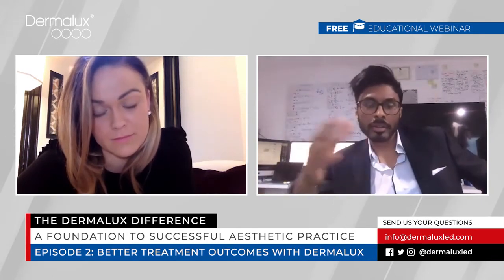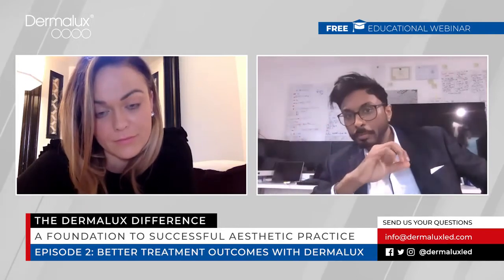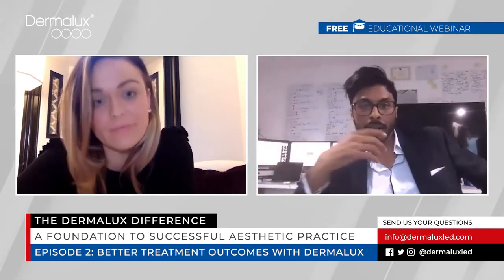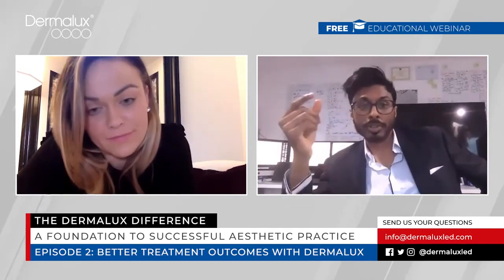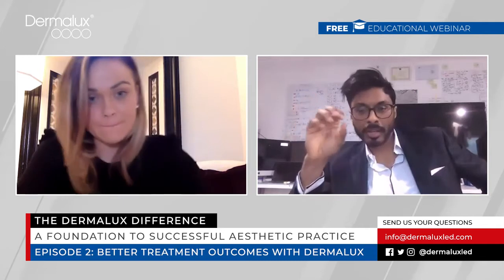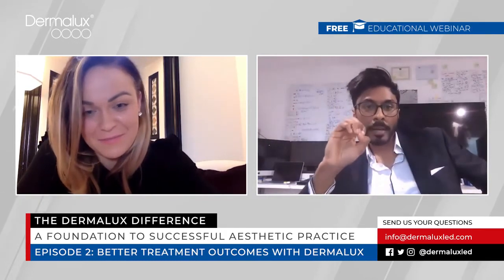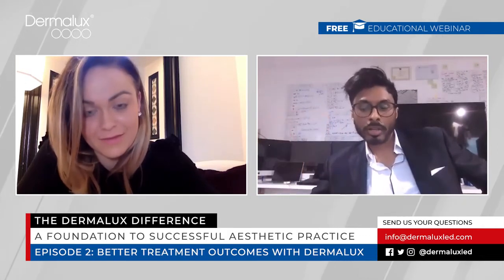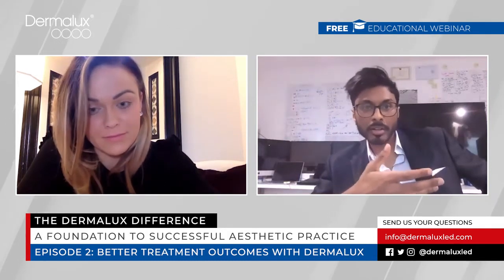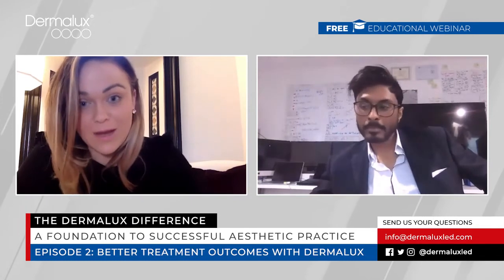Why did we choose Dermalux? We want the best quality LEDs to create the best quality light, clinical results, and reputation for our clinic. When LEDs are manufactured, they're tested for accuracy in producing a given wavelength. Dermalux gets first dibs — they get the best. Everyone else gets the leftovers. If you're trying to create an LED device to generate clinical results using only the LEDs no one else wanted, frankly, you can't. For me it's Dermalux or nothing.